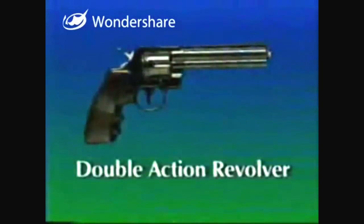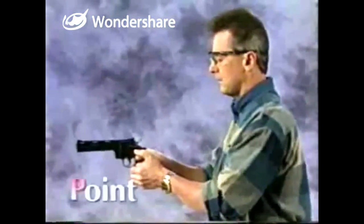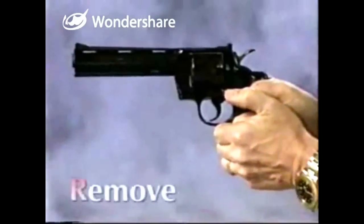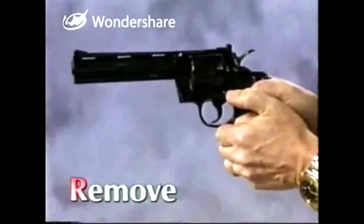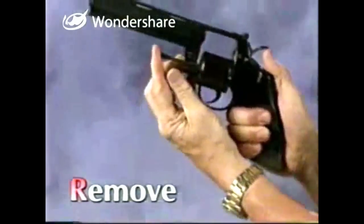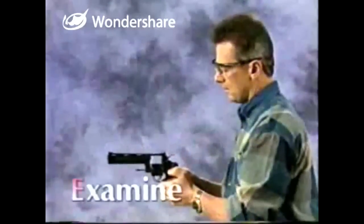This is a double action revolver. Like the single action revolver, it has a revolving cylinder. To prove this double action revolver safe: point the firearm in the safest available direction. Remove the ammunition by operating the cylinder release to allow the cylinder to swing out. Operate the ejector rod to eject the cartridges. Observe that the chambers are empty, verify that the feeding path is clear, and examine the bore.